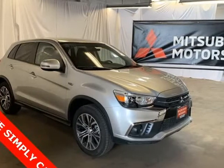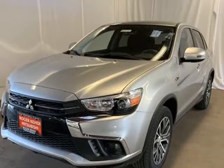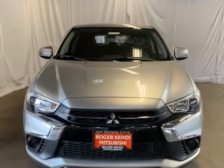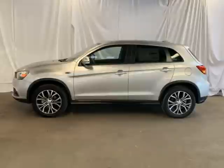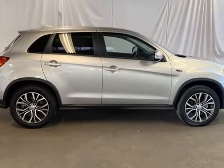This 2019 Mitsubishi Outlander Sport is brought to you by Roger KEHDI Mitsubishi. Silver alloy 2019 Mitsubishi Outlander Sport ES, 4WD, CVT, 2.0L I4 SMPI DOHC, 16U, LEV3, ULEV70, 148HP, 4 Speakers.